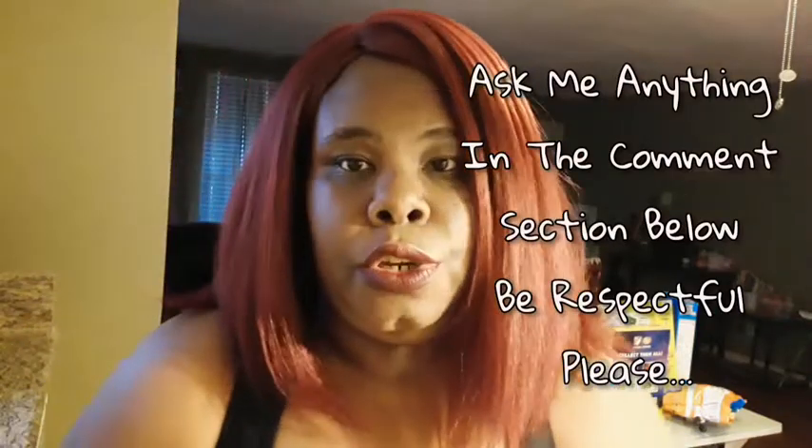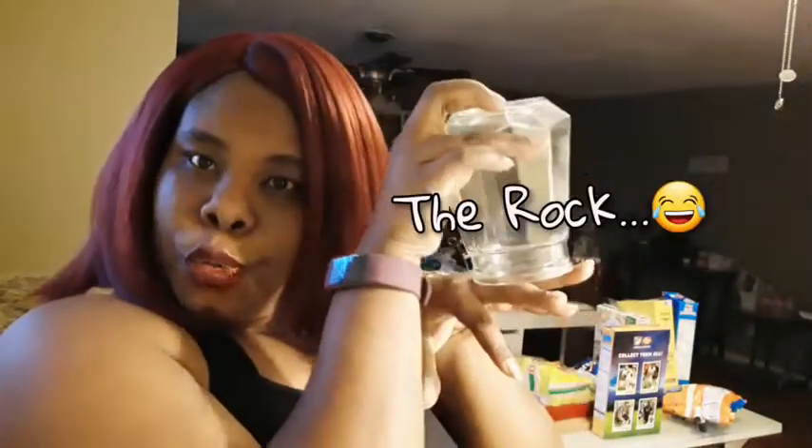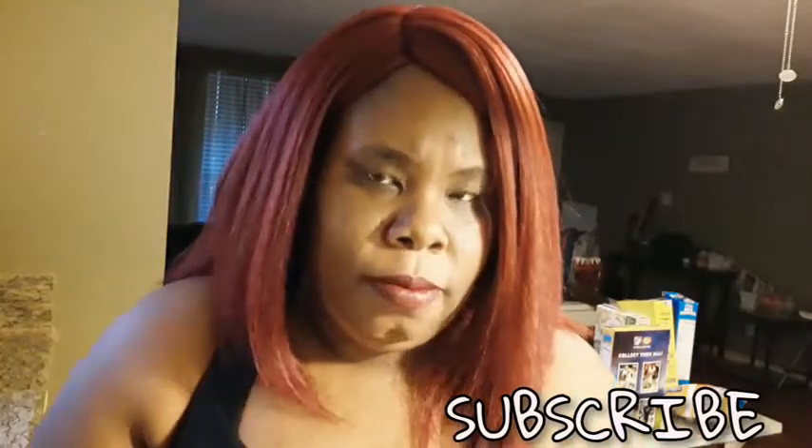Then I found these cute little candle jars that were there as well, and I thought they were really cute. They remind me of like little diamonds. I got two of them — I'm gonna put some candles in there and put them in my bathroom for my bathroom decor.